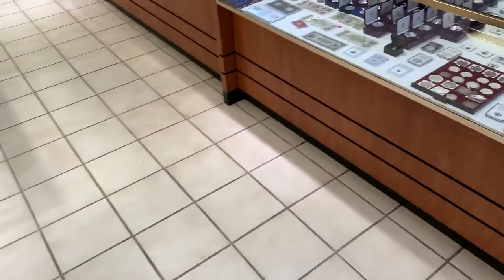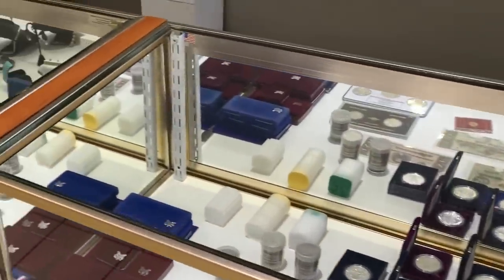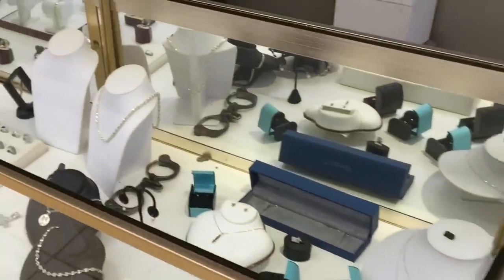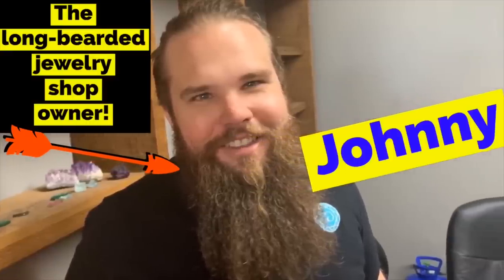What surprised me about this shop is that when you go into the right-hand side, there are coins immediately — and this is a jewelry shop — so I found this quite fascinating. And now I'm here with the owner, Johnny. Hello Johnny, how are you doing?